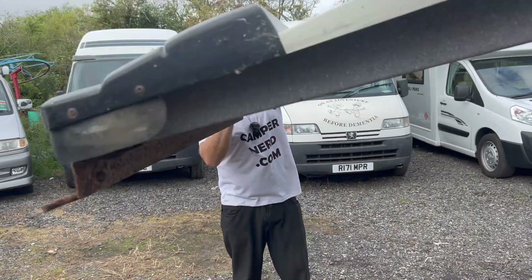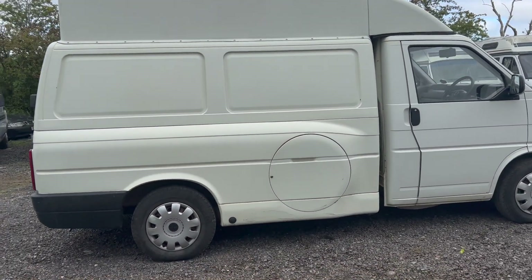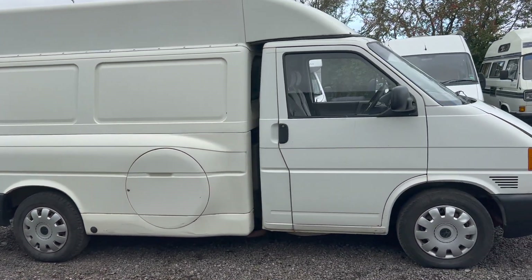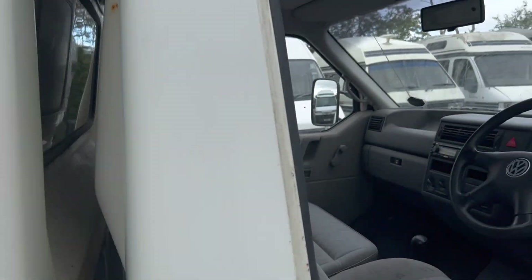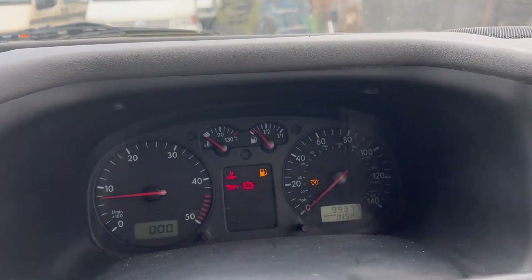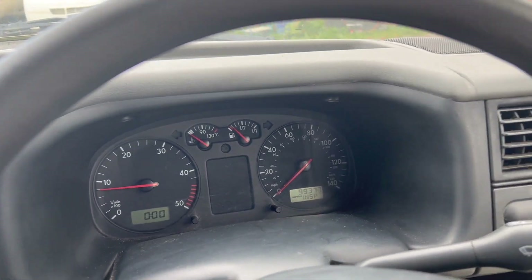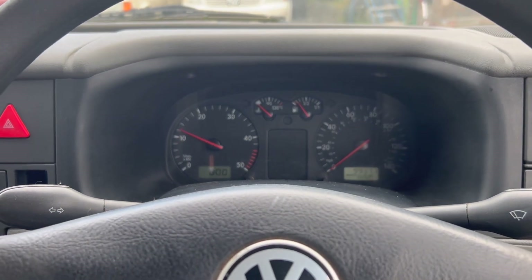On sale with no reserve. It's a 2.5 turbo diesel — we'll just start it up now. It starts up on the button, no warning lights, and it's only covered 99,000 miles. The exhaust is blowing, so the exhaust is shot — no surprise there.